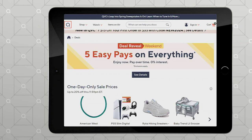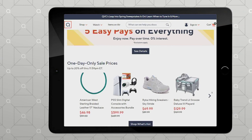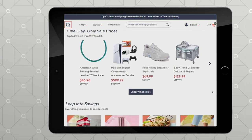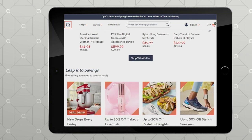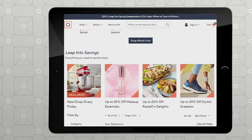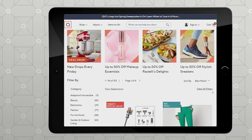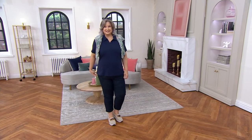Continue placing your order — that's our deal reveal for this hour. If you go to QVC.com you can see all the deals we've revealed this weekend, and we'll continue to do new drops on Fridays. Right now everything you shop for qualifies for five easy pays, so definitely take advantage of that. Lots of sale prices as well!